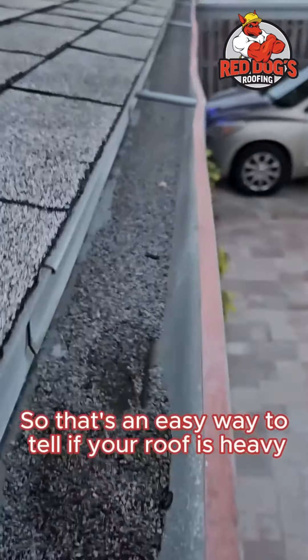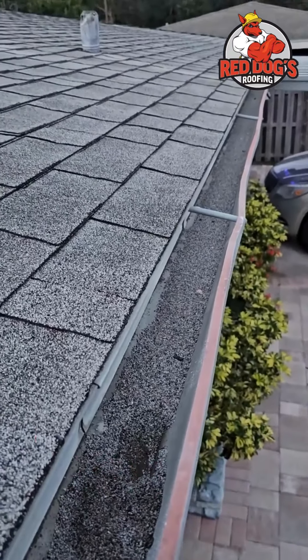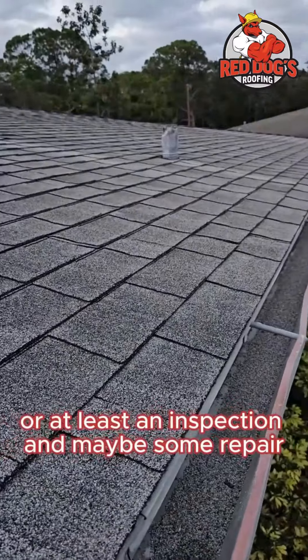That's an easy way to tell if your roof is heavily degranulized and due for a change, or at least an inspection and maybe some repair.